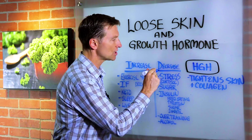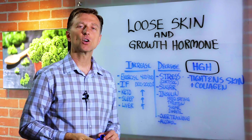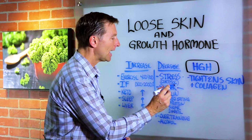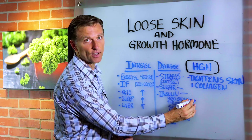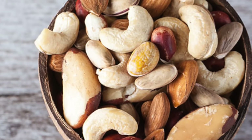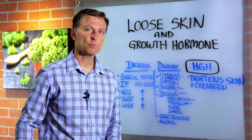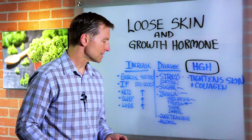Let's talk about what will decrease human growth hormone. Number one: stress, especially the hormone called cortisol — cortisol is a stress hormone and that will inhibit human growth hormone. Number two: sugar will inhibit human growth hormone. High levels of insulin will decrease human growth hormone, and that would be frequent eating, all the healthy snacks people eat, protein, whatever it is. Consuming excessive amounts of protein can also stimulate insulin and decrease human growth hormone. Being diabetic or pre-diabetic means you're going to have high levels of insulin, which will also decrease human growth hormone. That's why diabetics have a lot of loose skin, loose connective tissue, joint problems, and inflammation.